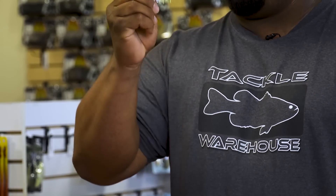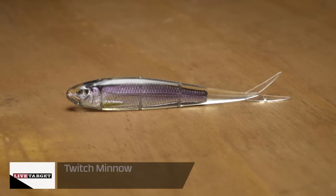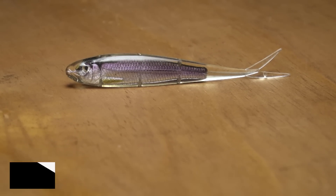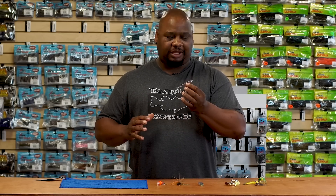Next, by Live Target, we got the Twitch Minnow — the ultimate in realism. There are several different ways you can fish this: it excels as a soft jerk bait, just weightless hook and twitch it along the surface. You can also put it on a drop shot, a Ned rig — the sky is the limit. When you really need to match the hatch, look no further.